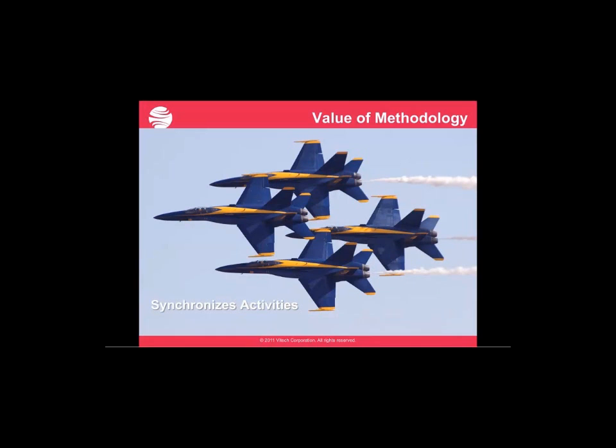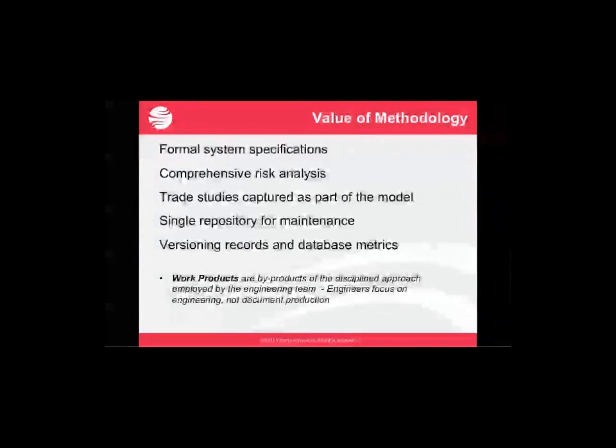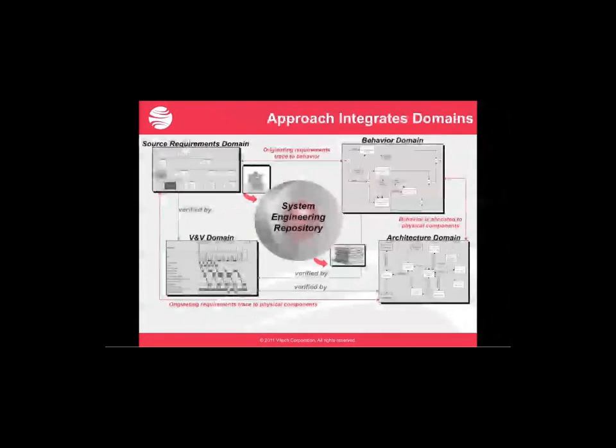We believe that the model should connect with other models so that you can build accurate representations and get the best fidelity you can at that stage in a program. You can certainly build in connections with higher fidelity simulations, including taking elements of the model — for example, the interface — and connecting to a constructive sim for testing out scenarios and con ops. You should be able to export these interface definitions to feed your modeling and simulation environment downstream. Interoperability with these other simulation tools is really critical to give you the right fidelity.